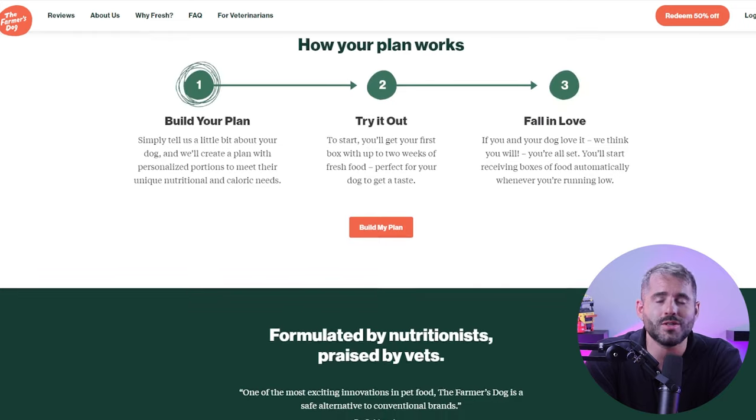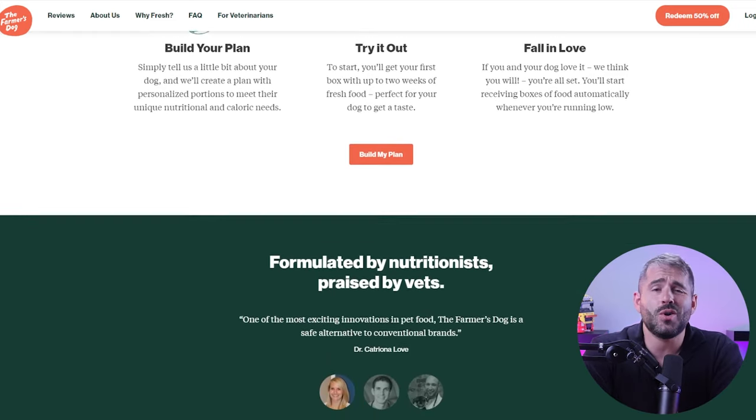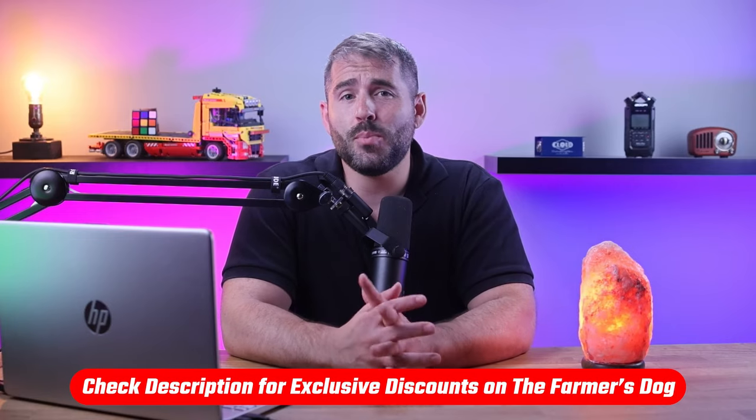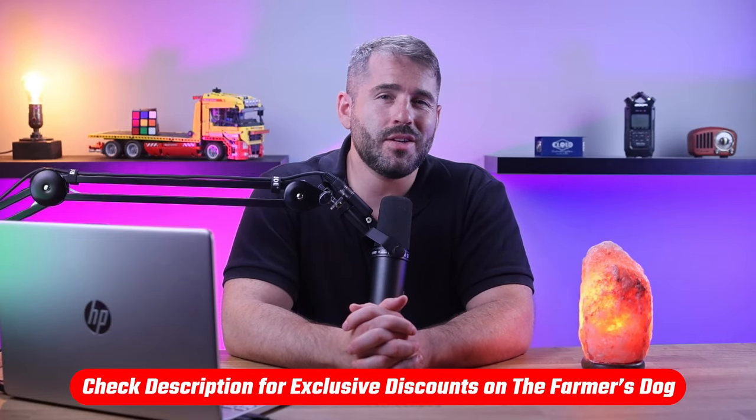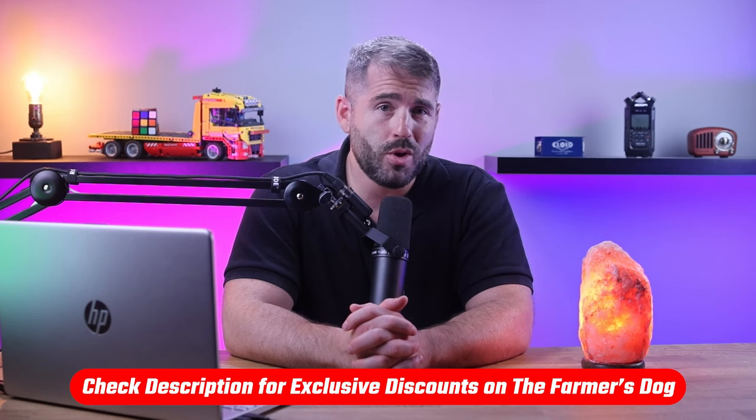It's a great option to check out for your dog's health. In this video, I'll be reviewing their product quality, packaging, pricing, and everything else you need to know to decide if they're a good choice for your dog. And if at any point you'd like to check them out, check out the link in the description below to get 60% off your first box, which you won't find by going directly to their website.